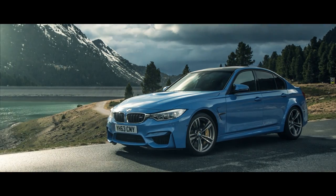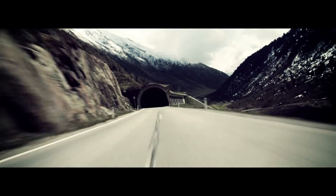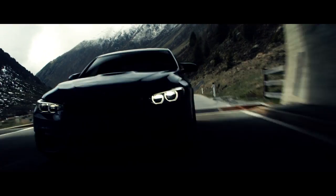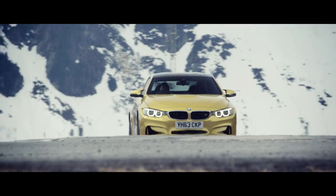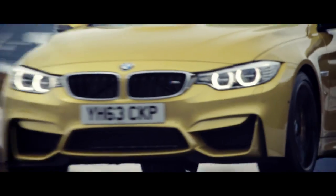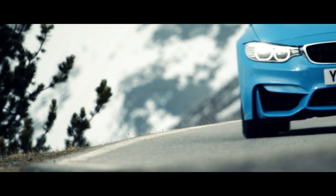The new BMW M3 and M4 are my kind of cars — rear-wheel drive, 425 brake horsepower and 0-62 in around four seconds. They both look great, sound hot and offer the kind of sex appeal, performance and driver involvement that you'd give your left clutch foot for. As actual machines, however, there's nothing new to see here.